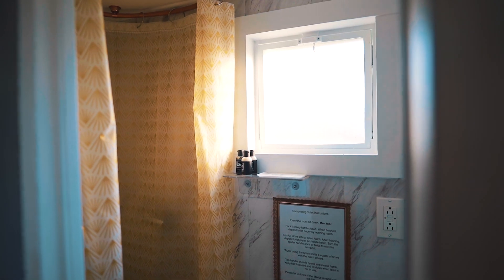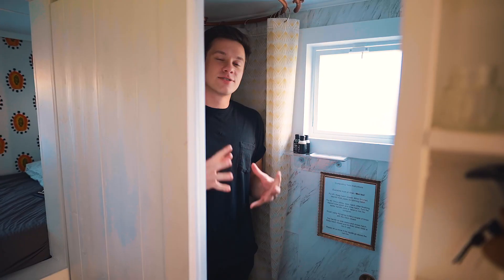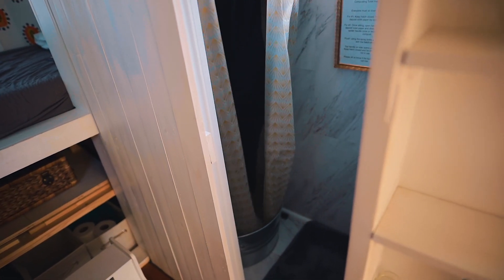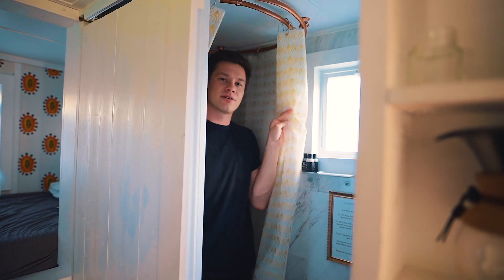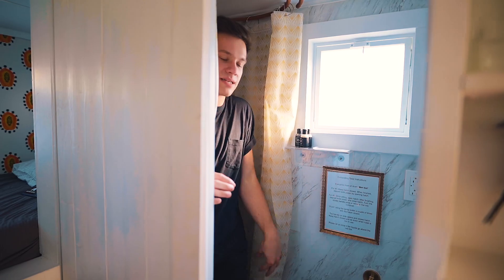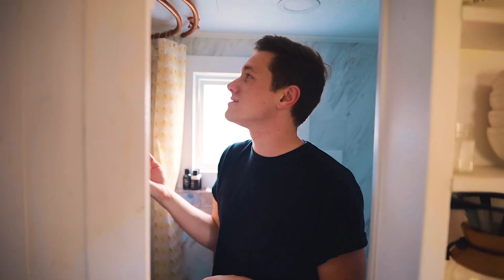Behind the sink is a sliding barn door that opens to the bathroom. A lot of you might be curious about the bathroom — so I'm inside. There's only room for about one person. I'm actually inside the shower — it's a full circle shower and I can close these curtains and I'm ready. On the other side is a composting toilet, which is pretty typical for all tiny houses. It's very easy to use, doesn't stink, and doesn't bother me at all. Hot water, cold water, whatever you want.